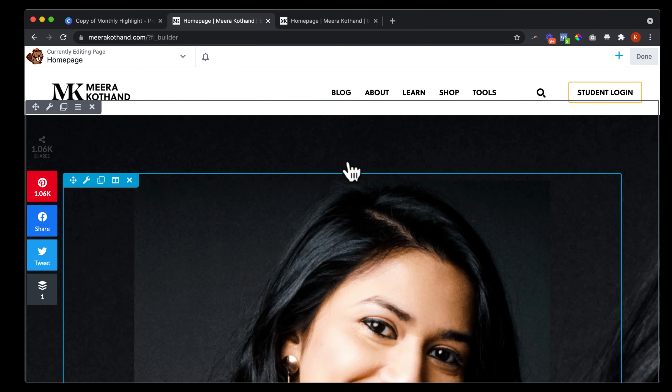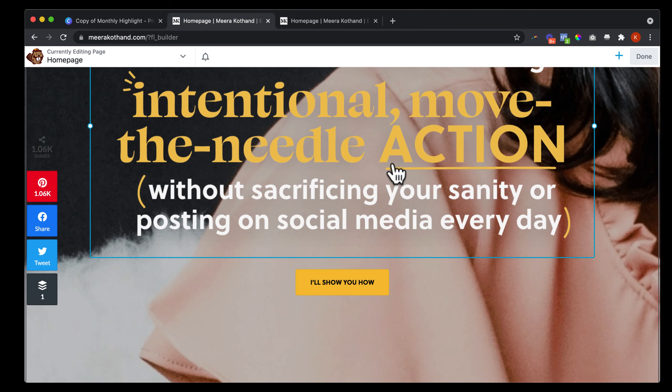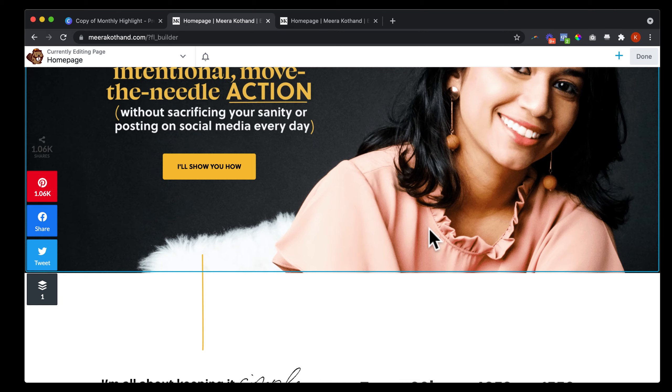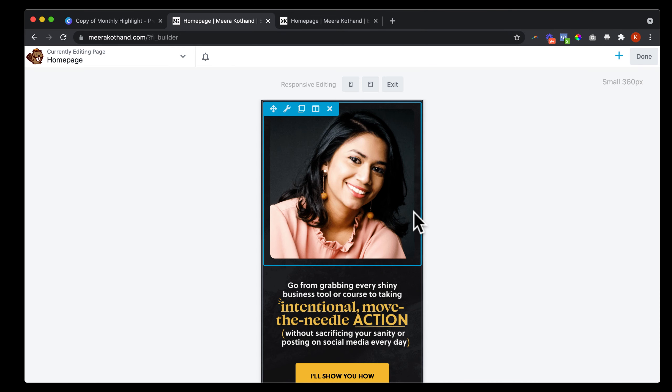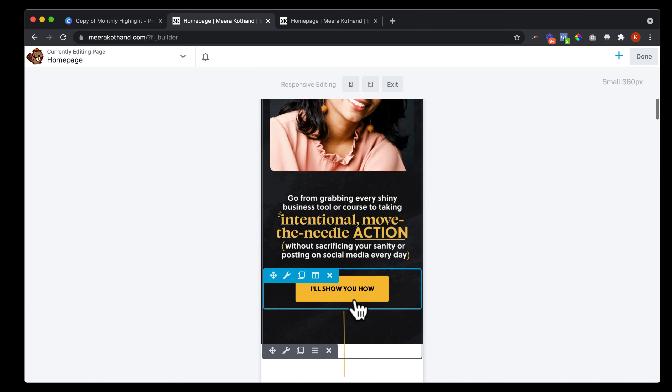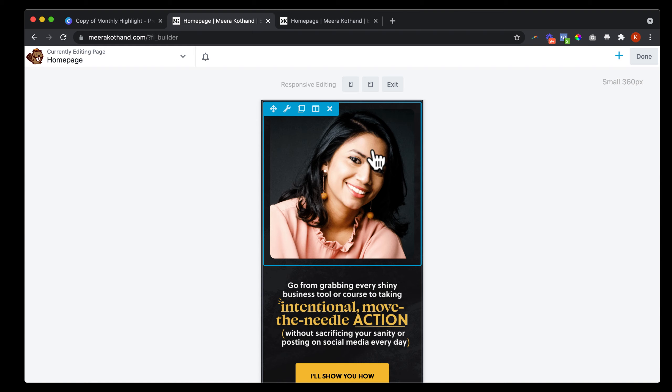What we wound up doing is creating two versions of her header — one version is for mobile, which looks odd on a desktop screen, but when I hit the R key to test responsive editing in the builder, it looks great as a mobile experience and it all fits in one screen view. It's the same principle as above the fold — it really just fits on one screen and looks really good.